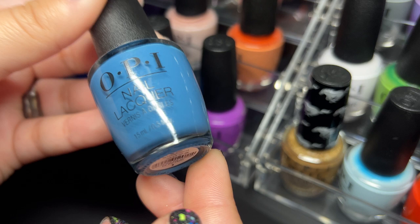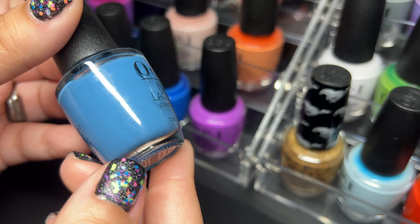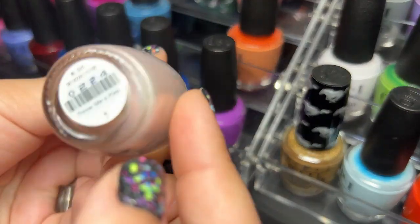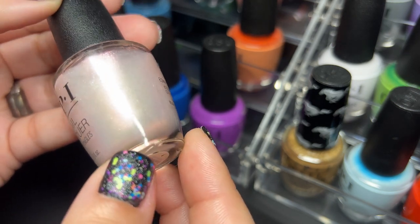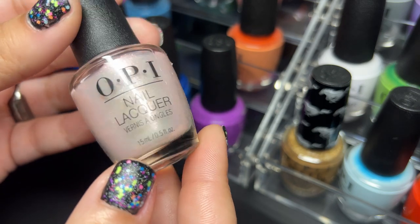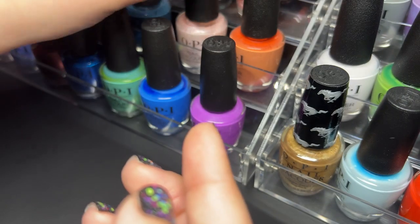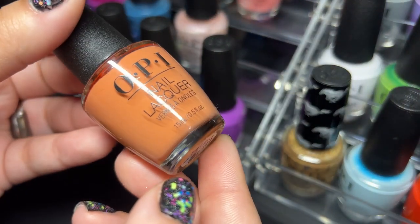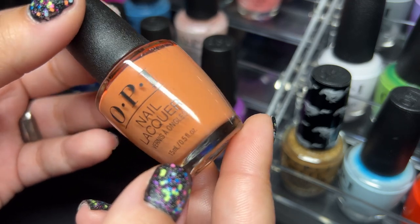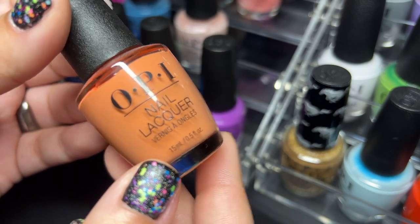Next we have OPI Grabs the Unicorn by the Horns — this is so stunning, I love it. Next up we have Throw Me a Kiss — this one is like the perfect wedding shade, very subtle but some bling in there too, some glam. Then we've got Freedom of Peach — this one is really beautiful, I really enjoy these peachy shades, some of my favorites to wear during the summer.